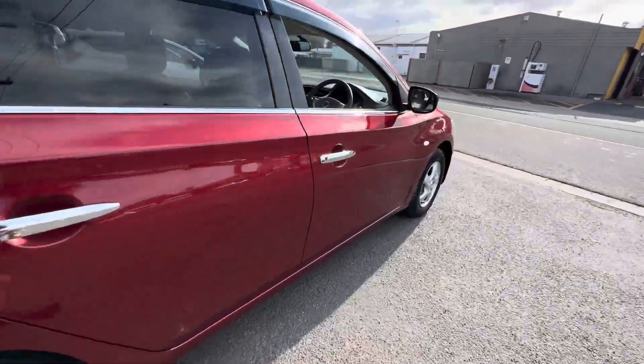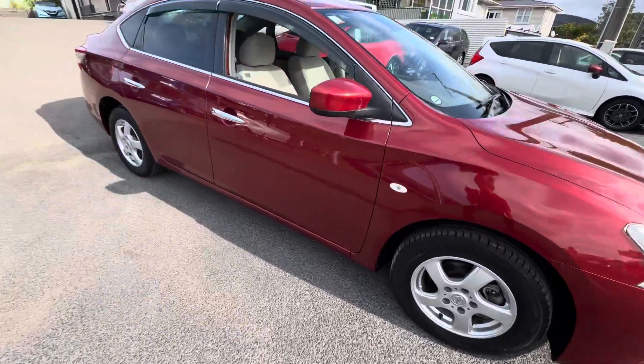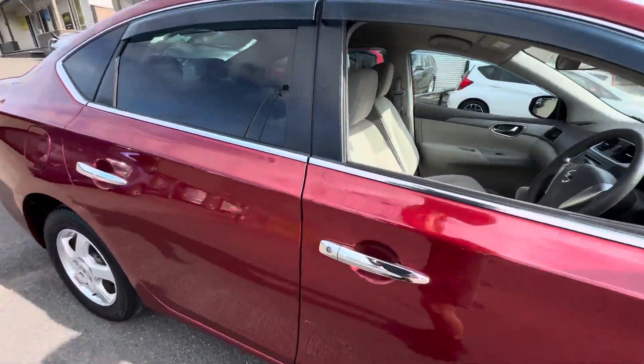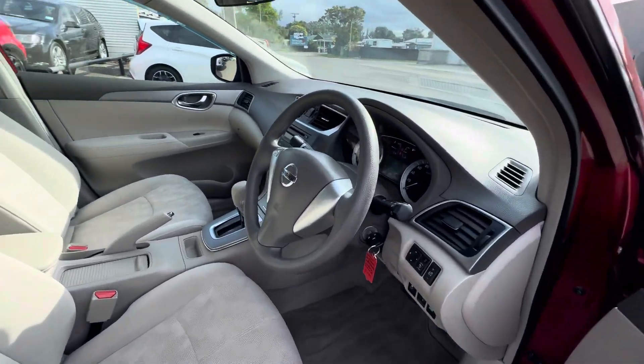Comes fully serviced. It's on nice factory alloy wheels — 15 inch factory alloys on Michelin tyres with great tread all around. Just come through compliance, had no issues at all getting through compliance.